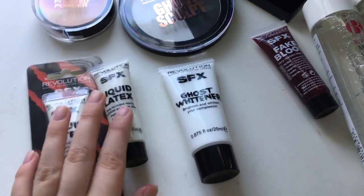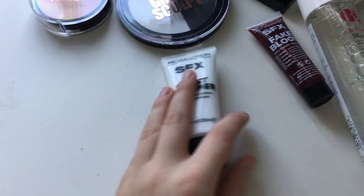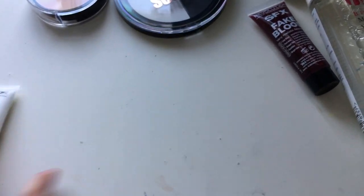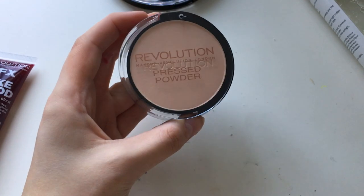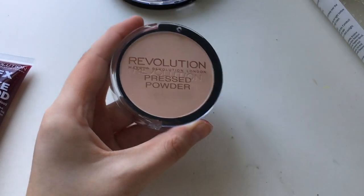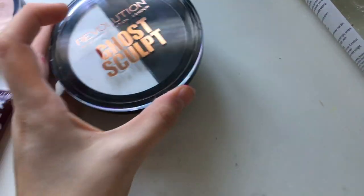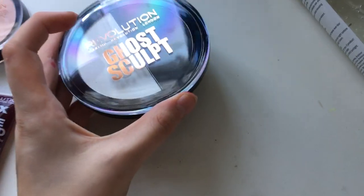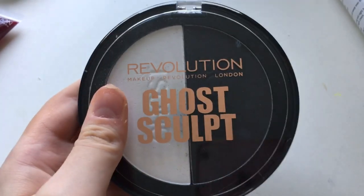So I've got two bottles of liquid latex, basically it's a white foundation, some fake blood, some pressed powder because I need a new cruelty-free one. The other one is Maybelline Fit Me — it's really good but unfortunately it's tested on animals.